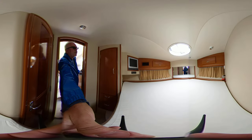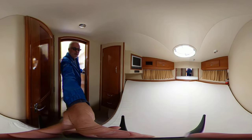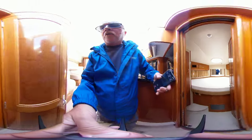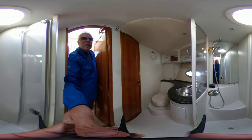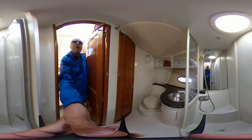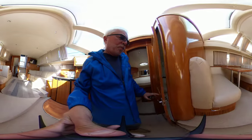Guest bedroom with TV, stereo, separate AC unit, and lots of room in this berth. There's a hanging closet and entrance to the day head. You've got a separate shower in here, vacuum flush toilet, deep sink, and great light with the porthole.